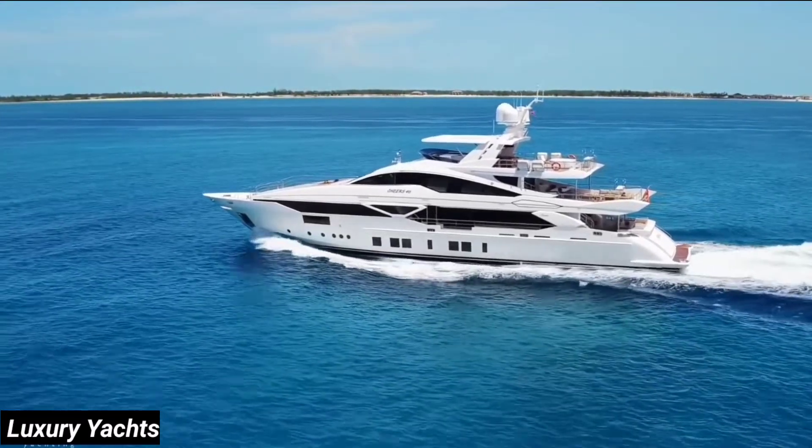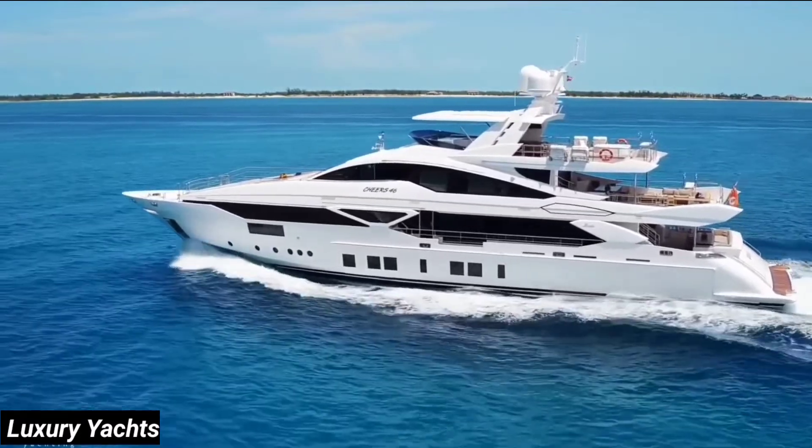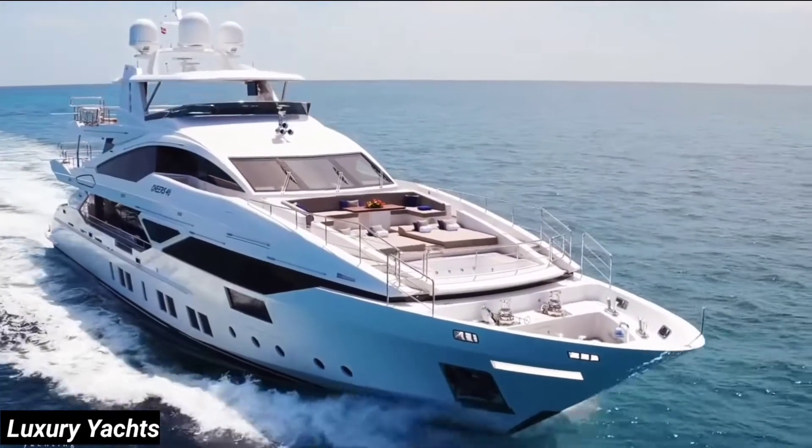Benetti, one of Europe's oldest yacht builders. In 2014, they debuted a new series of fast displacement motor yachts, the 140 Veloci.